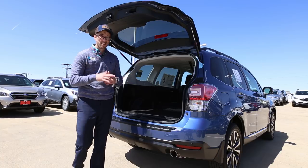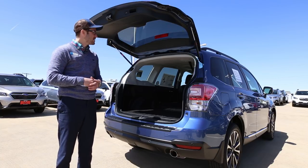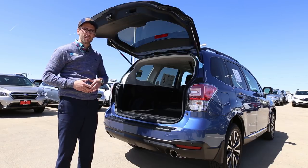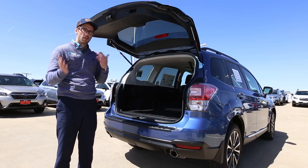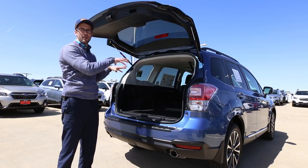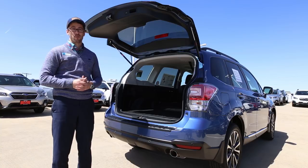The extra length of the Outback does allow most people to comfortably camp in the back of the car. Since both of these come with roof rails on top, you can always throw a cargo basket or a roof rack to store your gear up there, while you can simply camp in the back of the Outback — which is a little bit of a tight squeeze in the Forester.